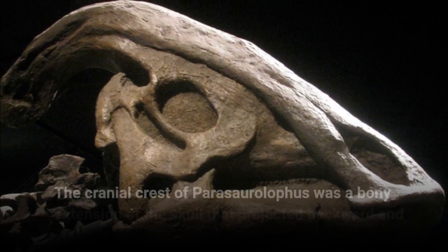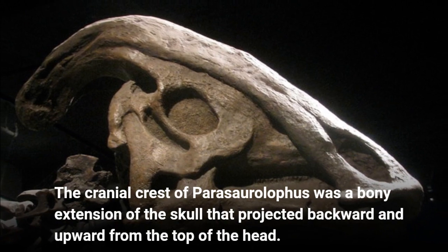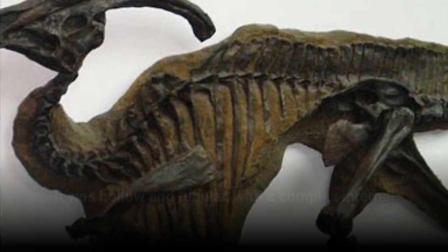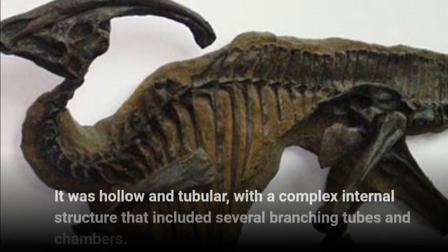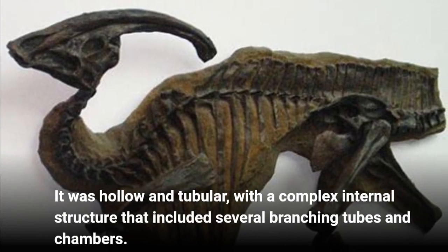The cranial crest of Parasaurolophus was a bony extension of the skull that projected backward and upward from the top of the head. It was hollow and tubular, with a complex internal structure that included several branching tubes and chambers.